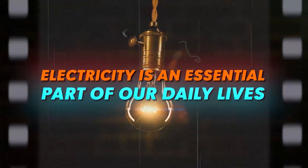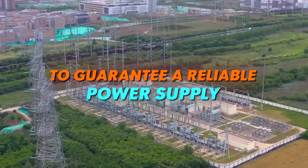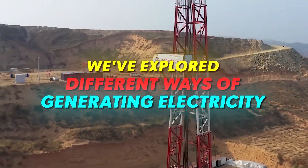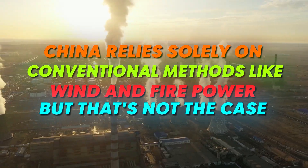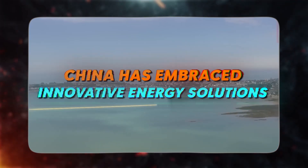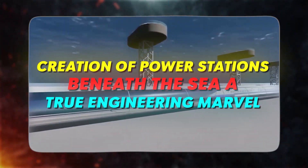In our modern world, electricity is an essential part of our daily lives, crucial for our productivity and well-being. When the power goes out, it can disrupt our routines and create various challenges. To guarantee a reliable power supply, we've explored different ways of generating electricity. You might assume that China relies solely on conventional methods like wind and firepower, but that's not the case. China has embraced innovative energy solutions, and one of the most remarkable projects is the creation of power stations under the sea — a true engineering marvel.